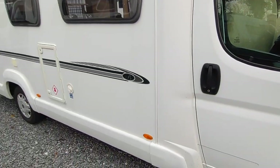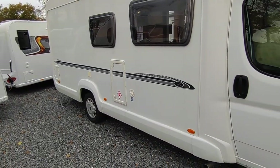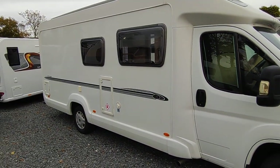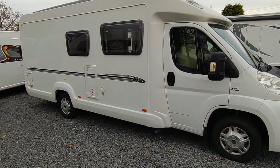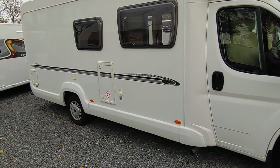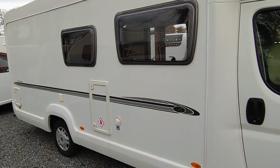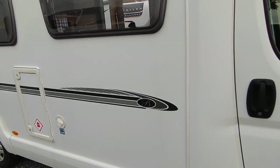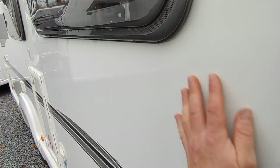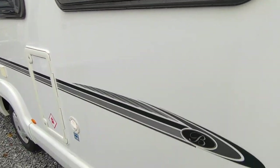I've personally had loads of holidays in these — four or five quite long holidays in Bessacar 560s before I had my own campervan. They're one of my favourite vans, really really good. We've got classy minimal Bessacar graphics and double-glazed windows all the way around. This van has been polished through its life and has a nice shine — it's been really well looked after.